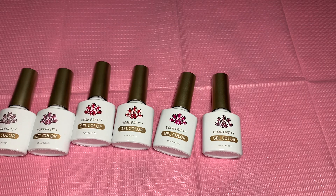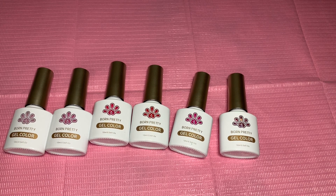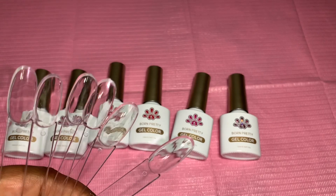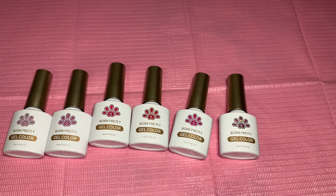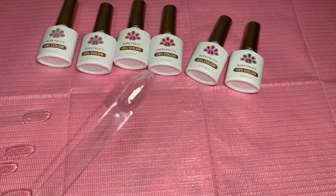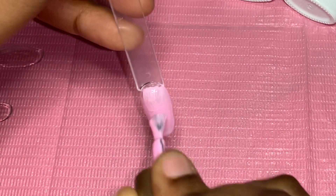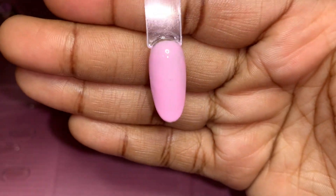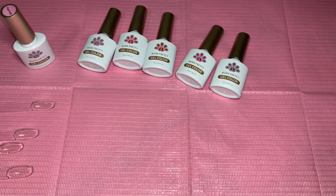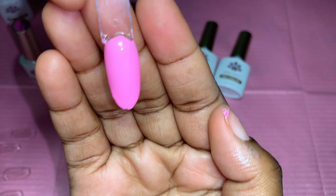They're all so freaking pretty. I love Born Pretty gel polishes — they are literally good quality, I love them, I do recommend them. Let's go ahead and swatch these polishes really quick. I have my swatch sticks right here. I'm going to be applying some base coat to them. The base coat is now dry. This color is so freaking pretty.